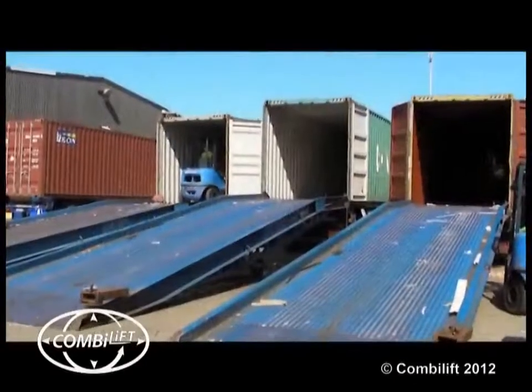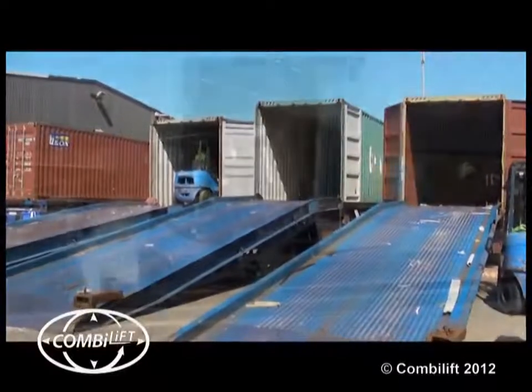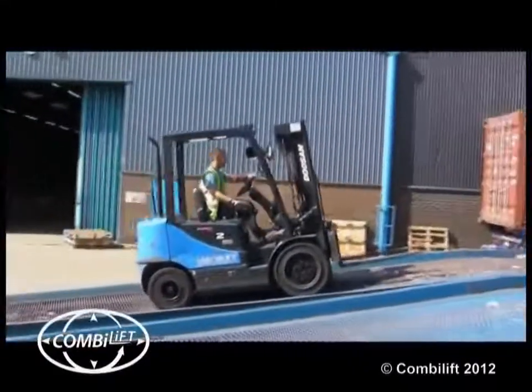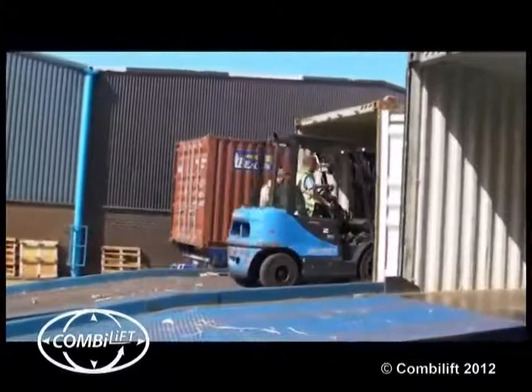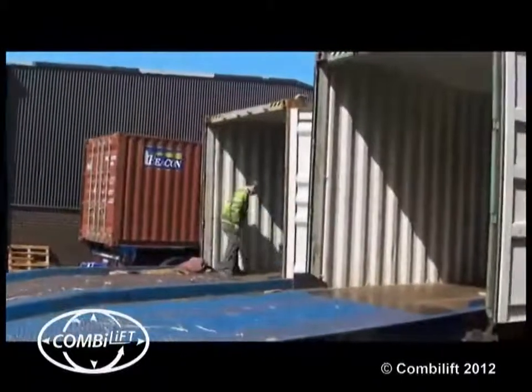Until recently, we had been unloading containers using ramps and forklift trucks, whilst the containers were still mounted on their trailers. This is somewhat time consuming and causes a lot of wear and tear to the forklifts.